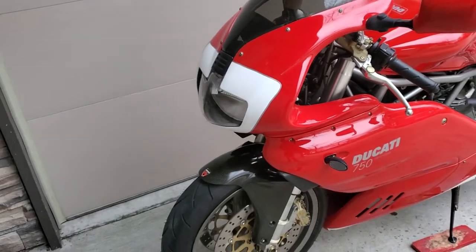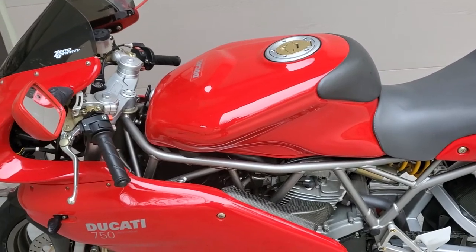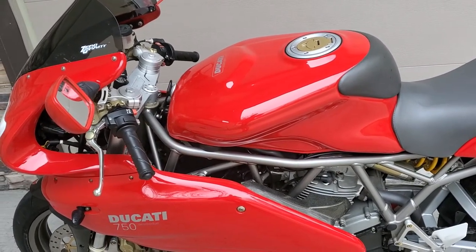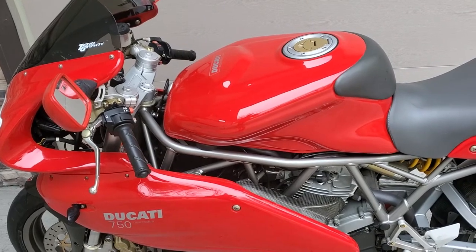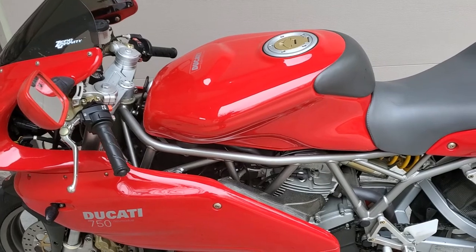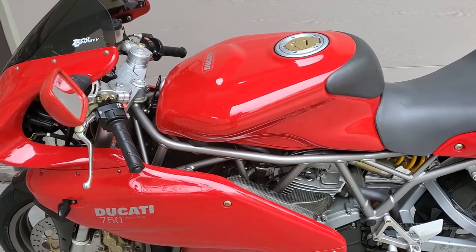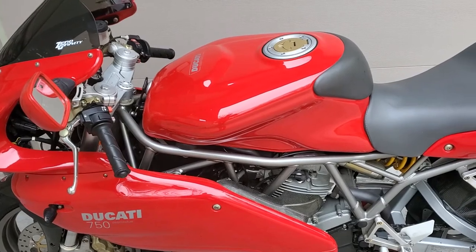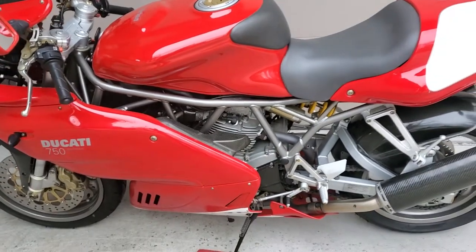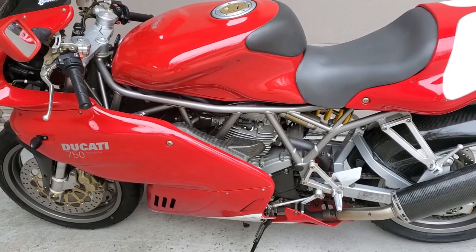Everything runs great. Fresh oil change, new air filter, new spark plugs. The fuel injection has all been cleaned out — fuel injectors, fuel lines, and the tank has been cleaned with a new fuel pump strainer filter. After it sat for 10 years in the guy's garage it wouldn't fire up, so I had to go through all of that, clean it all out, and now it runs like a top.